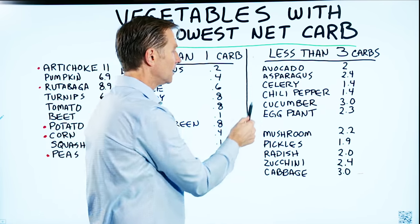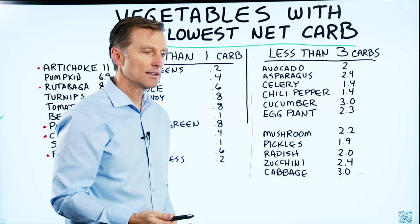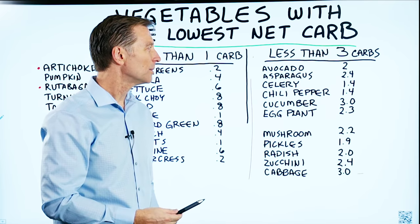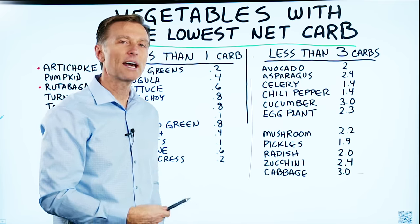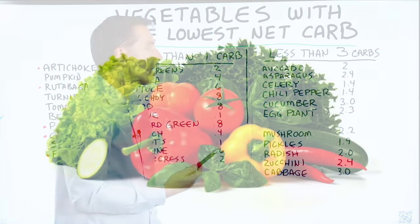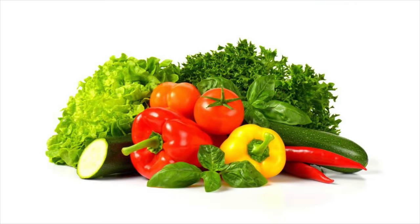So you can see these are pretty low too because we are allowed 20 to 50 grams of carbs. You don't have to worry about gaining weight or being out of ketosis when you're consuming vegetables. In fact, I don't even count them at all because I think they're necessary.